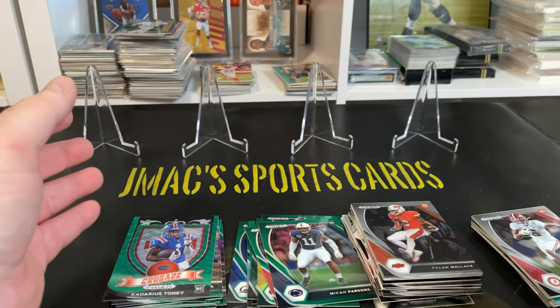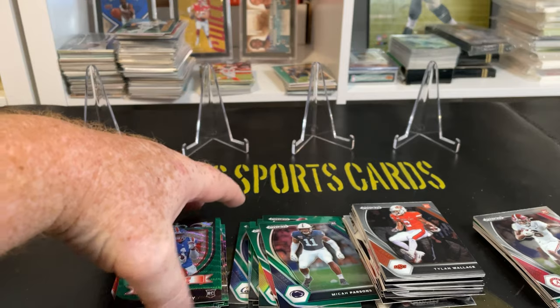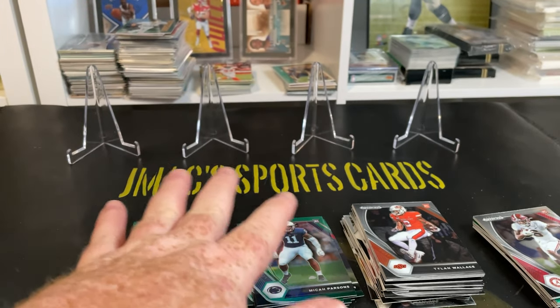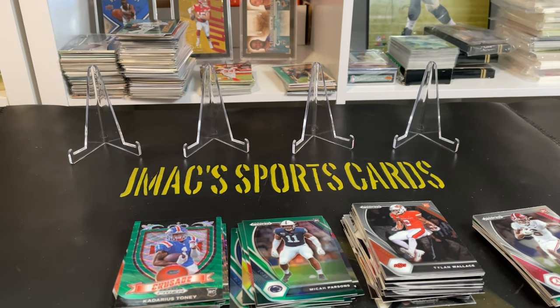And then all these other guys who have potential to have breakout years — we'll see how they all do. I'm going to hang on to them, not sell until the season gets going so we can figure out who's going to break out. That's my first look — I don't even think I watched any videos on it, that's why I'm a bit uneducated on the product. But I'm pretty happy — that's not a bad break from five packs at $18 a piece.